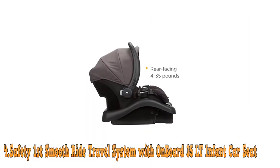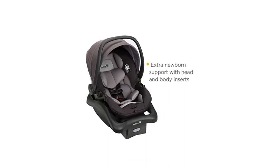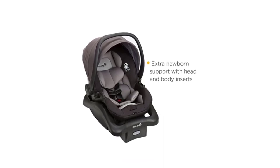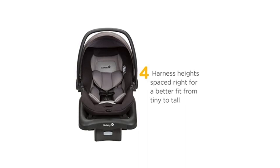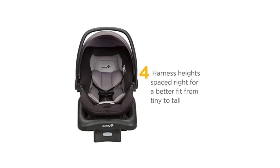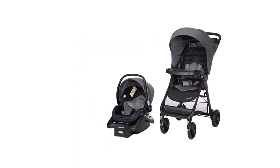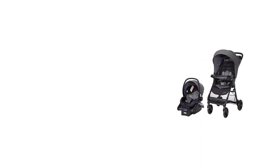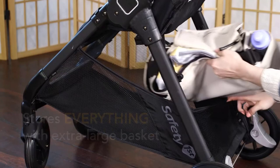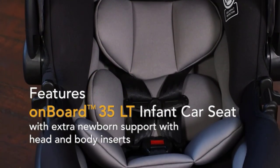Number 4: The Safety First Smooth Ride Travel System with Onboard 35LT Infant Car Seat. This is a top-of-the-line travel system designed to provide parents with a safe, comfortable, and convenient way to transport their little ones — an excellent choice for parents who are always on the go. One of the standout features is the Onboard 35LT Infant Car Seat, designed to accommodate infants from 4 to 35 pounds and up to 32 inches tall. The car seat has a five-point harness system and a side-impact protection system that provides added safety in case of an accident.